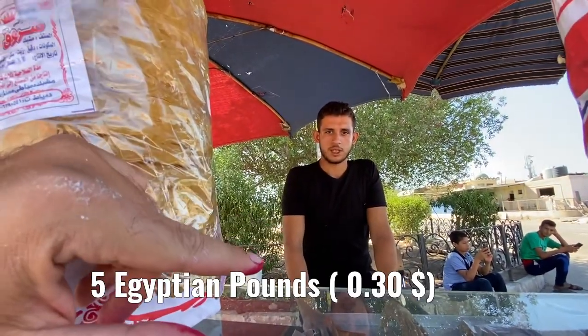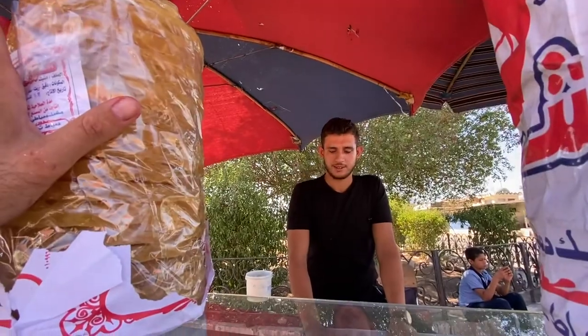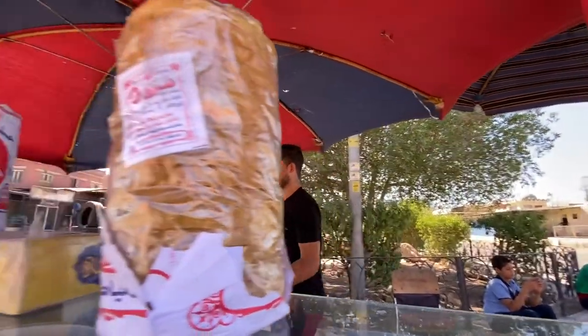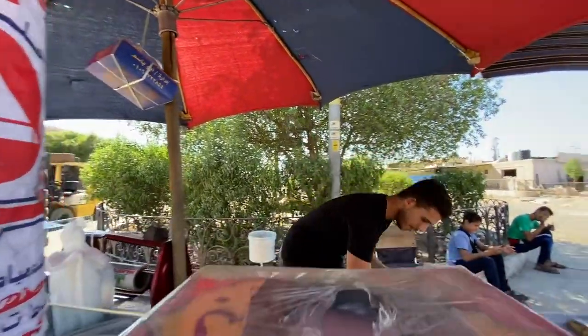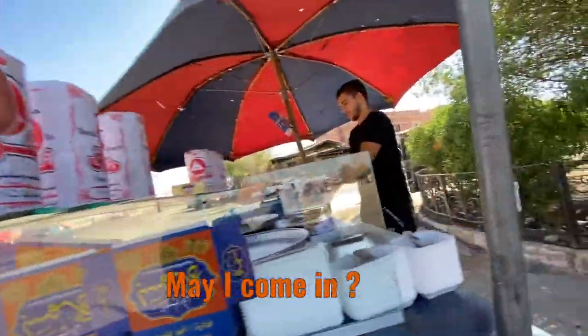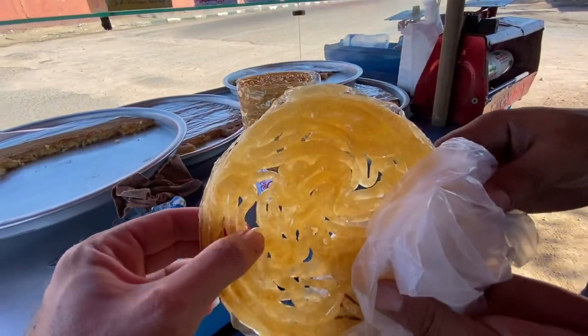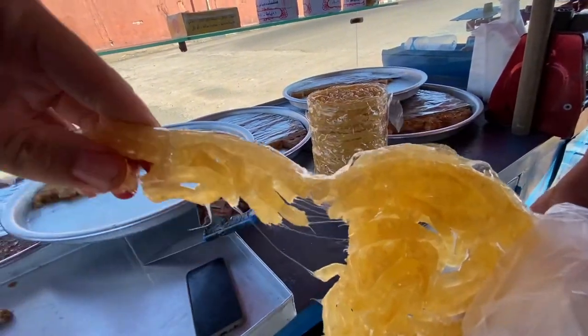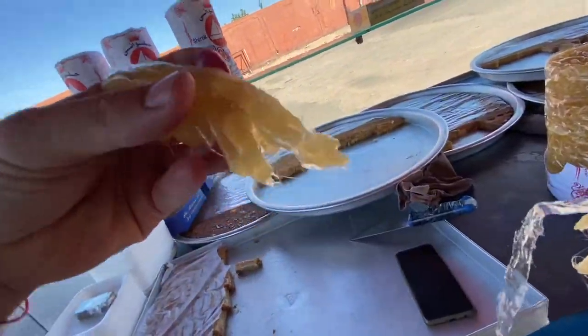One of these is five pounds — I will try one. We're gonna try some of these sweets and they're very, very cheap. Five to eighty pounds is like a third of a dollar, it's like nothing. That one looks like pure honey — let's go inside.